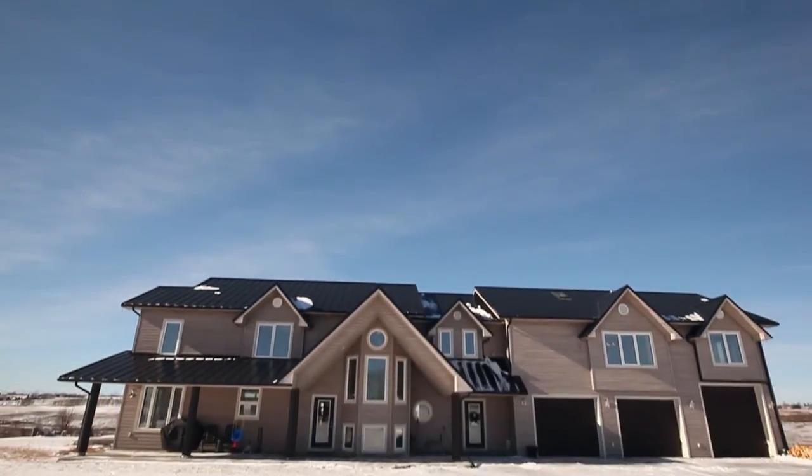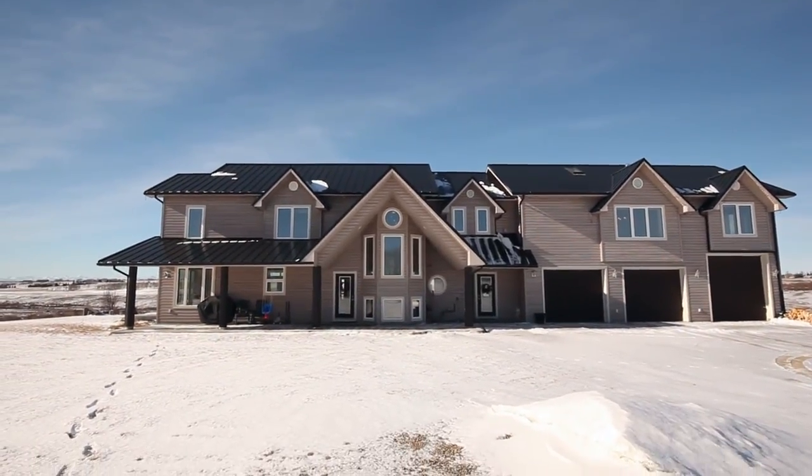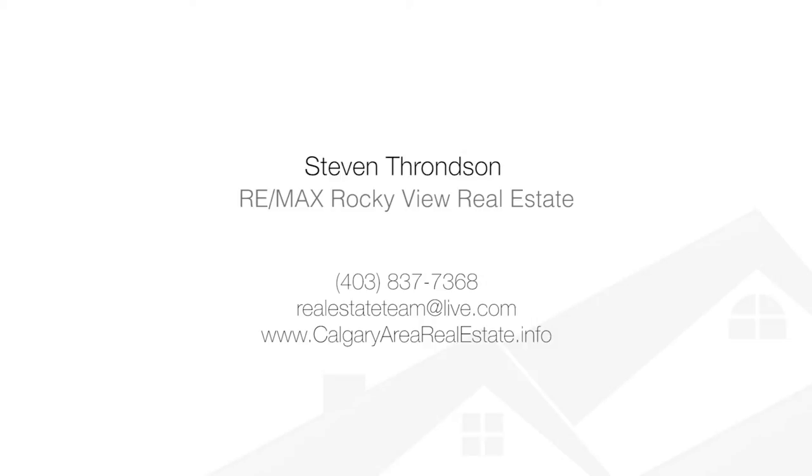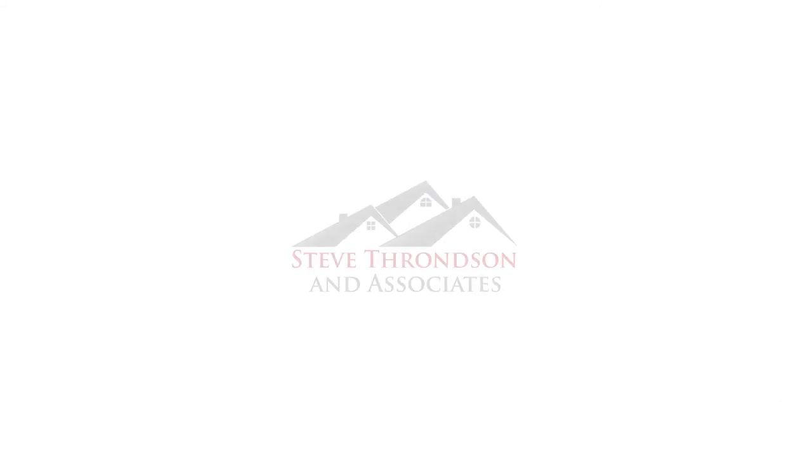Escape to your spectacular home only 15 minutes north of Calgary or 10 minutes west of Airdrie. For more information or to view this sensational home, please contact Steve Thronson with RE/MAX Rocky View Real Estate. Thank you for watching.